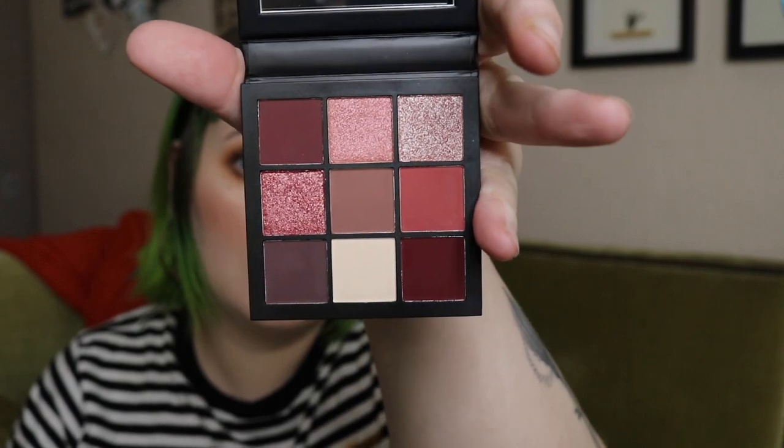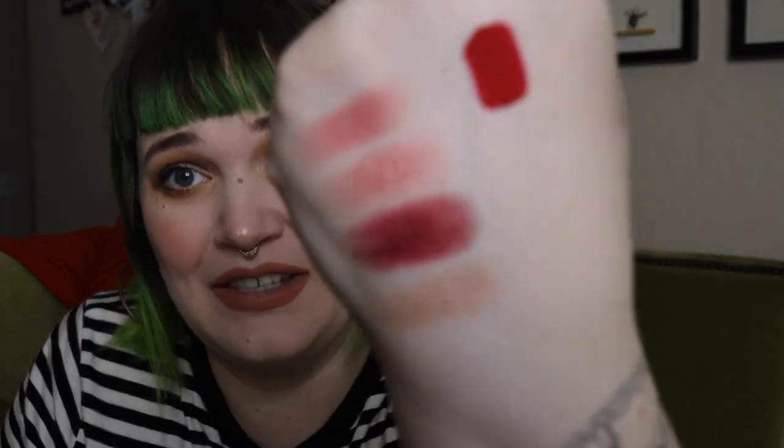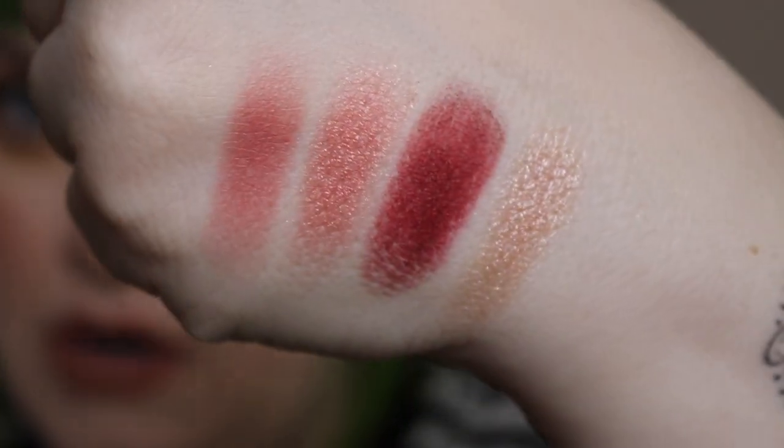The last thing in the Ipsy box is from Huda Beauty — it's the Mauve Obsessions palette. It's so tiny — these always look so big online. The colors are absolutely beautiful. The only Huda palette I've tried was the New Nudes, which I had to return because it was burning my eyes. Hopefully I don't have that issue here. I did a few swatches — the mattes feel buttery, but the swatches aren't that impressive.